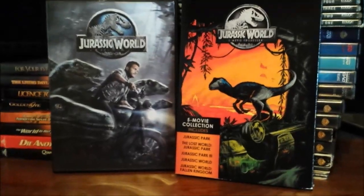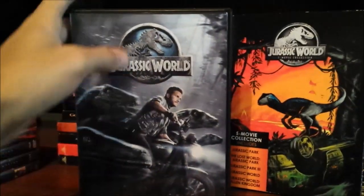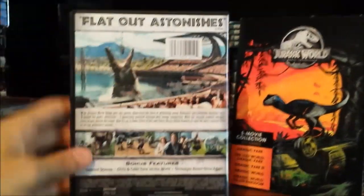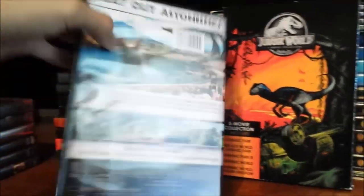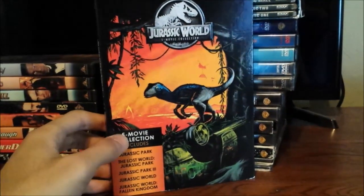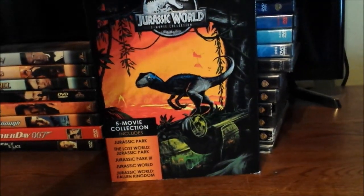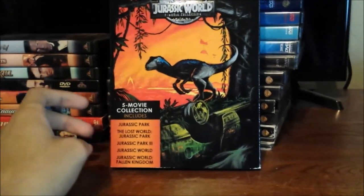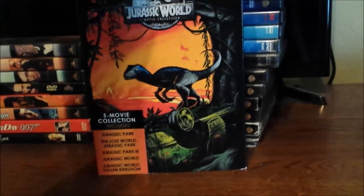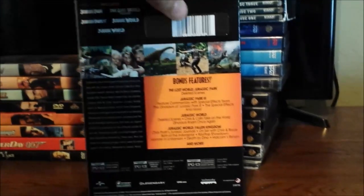Welcome to Jurassic World. Here's the original DVD copy from 2015, featuring Owen and his raptors, and there's the back side featuring the mosasaurs and other still images from the film. And here's the five movie collection that I already went over on my Christmas Haul video, featuring all five films including the additional copies I have for the first four and Jurassic World Fallen Kingdom, which is absolutely my favorite Jurassic Park film.